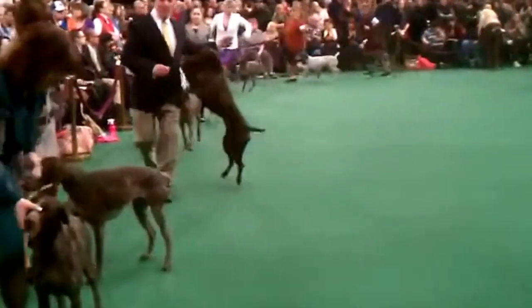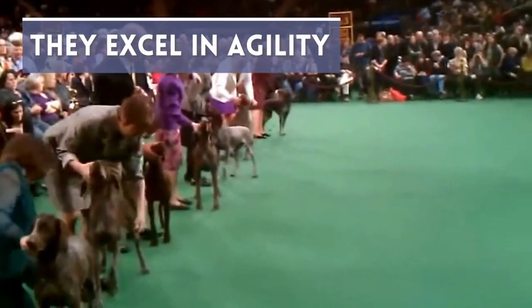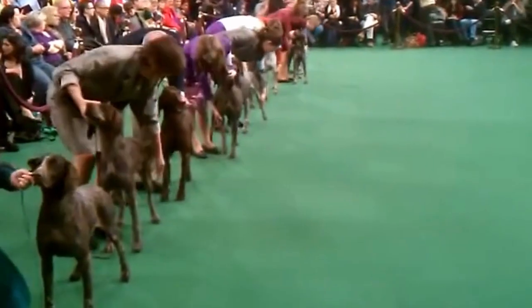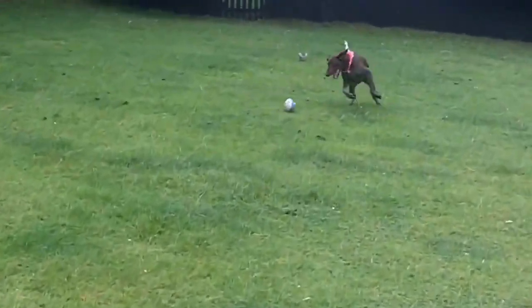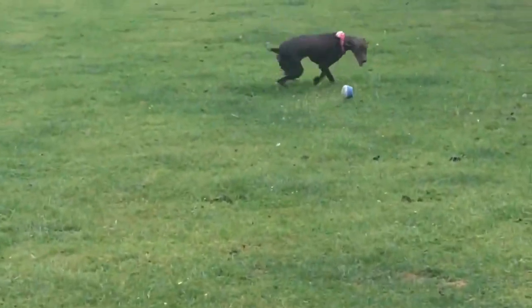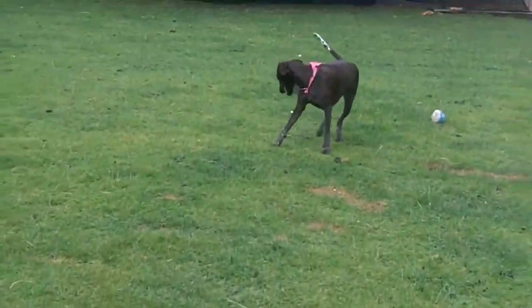They excel in agility events. Because of the nature of the obstacles, the events need a strong bond between dogs and their handlers, in addition to natural motivation and conditioning. The German Shorthaired Pointer's speed, elegance, and eagerness to learn means they are an ideal breed for the sport. The American Kennel Club has been hosting agility tournaments since 1978, and the highest title, the Preferred Agility Champion, was instigated in 2011. By 2015, there were eight German Shorthaired Pointers with this title.